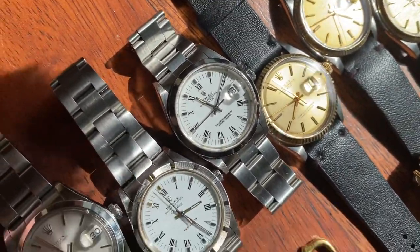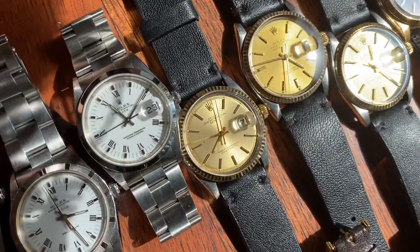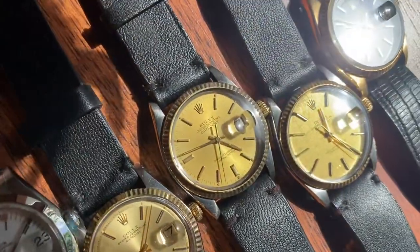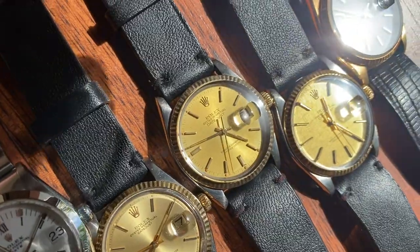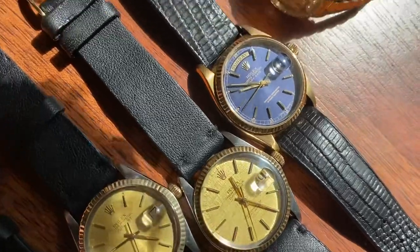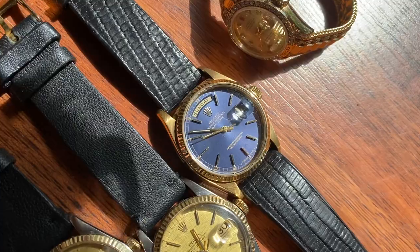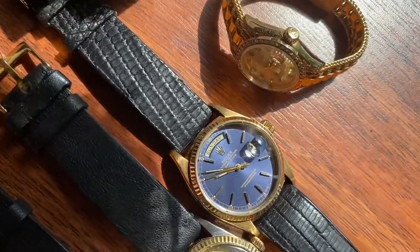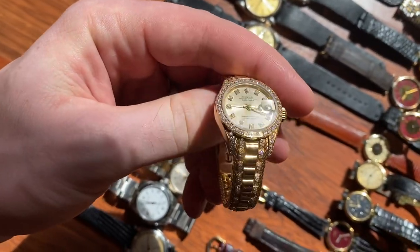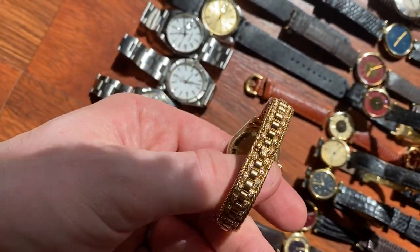Then a 16-01 in super crisp condition with champagne sandbar dial, a 16-013 also in very sharp condition with champagne sandbars and champagne linen dial — also sharp. Then this 18-038 Day-Date from 1977 with incredible blue sandbars. Lastly for Rolex, we've got this incredible ladies' piece in 18k solid gold with fully factory original diamonds.